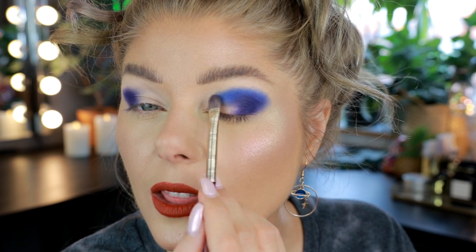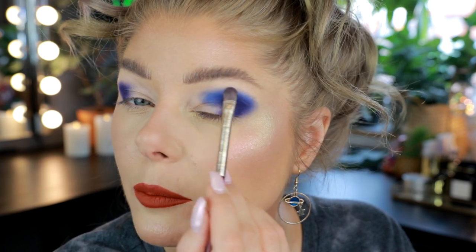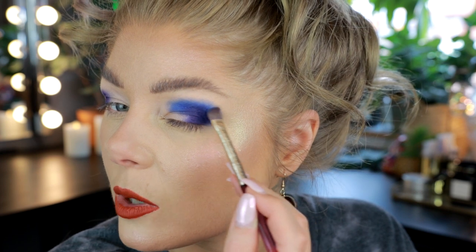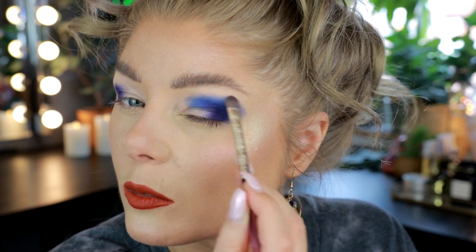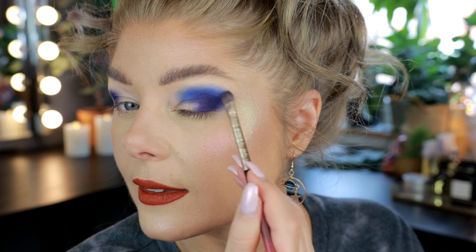Blue eyeshadow is my true love. Nothing beats a good blue eyeshadow. A blue smoky eye will forever be my comfort zone when it comes to eyeshadows. That looks incredible — and with this orangey red lip, I just love dramatic makeup. I know it's not for everyone, but doesn't this just make you happy? I'm just going to gently, without any additional product, use small circular motions to go over this edge, blend this out, and soften this up. Then I'll use even more of the lightest blue to soften it even further.